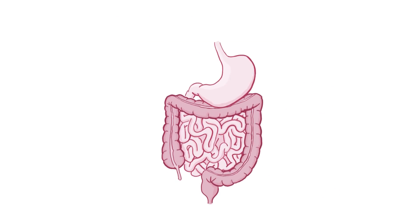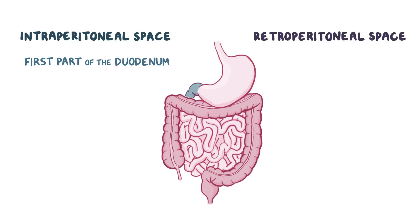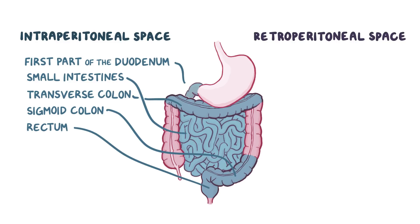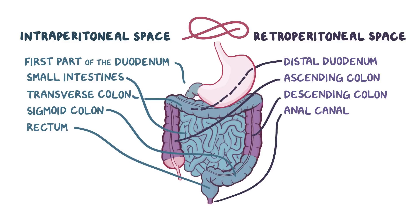The large intestine is found in the abdominal cavity, which can be thought of as having two spaces: the intraperitoneal space and the retroperitoneal space. The intraperitoneal space contains the first part of the duodenum, all of the small intestines, the transverse colon, sigmoid colon, and the rectum. The retroperitoneal space contains the distal duodenum, ascending colon, descending colon, and anal canal. So the large intestines essentially weave back and forth between the intraperitoneal and the retroperitoneal spaces.